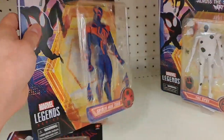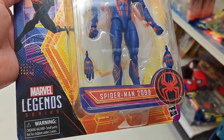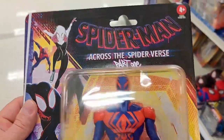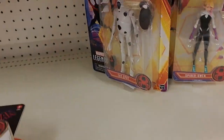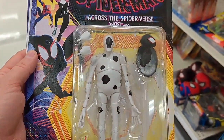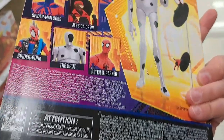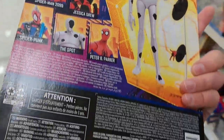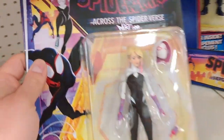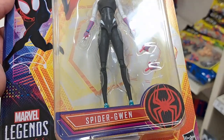We also got Spider-Man 2099 — can't wait to see him in the new movie. We also got The Spot. Not really sure the story behind this, but he's got some funny stuff in the trailer. I'm sure he'll be a good addition to the movie. We got Spider-Gwen — check her out. Got the face swap and some hand swaps. Pretty cool.